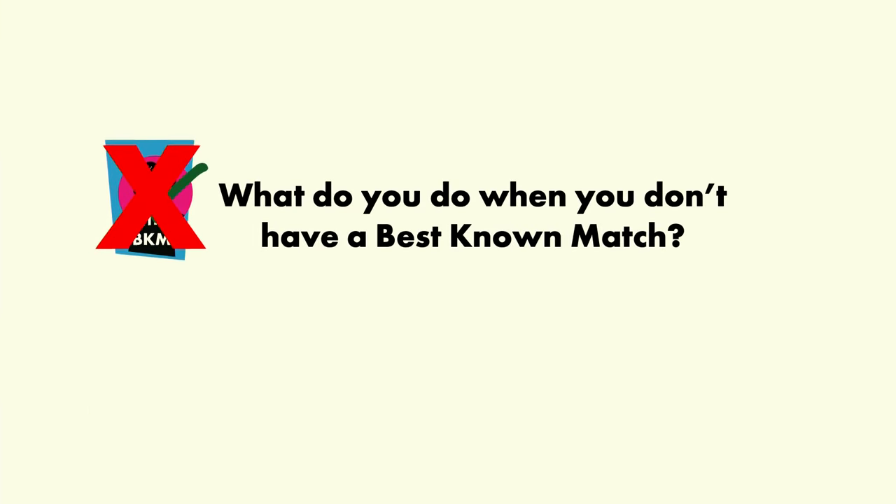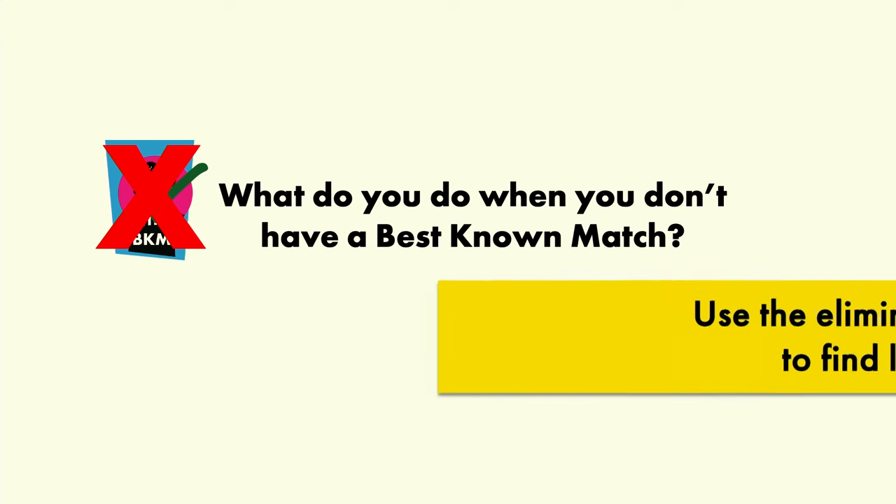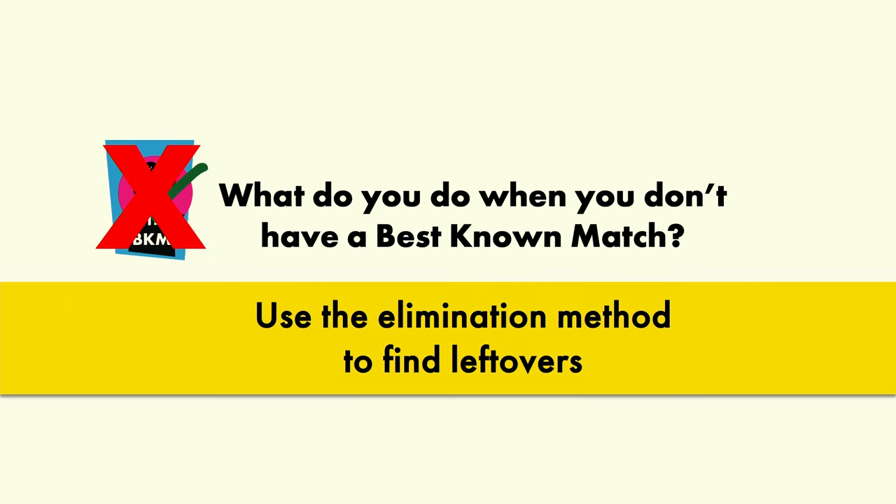What do we do when we don't have a best-known match? There are two strategies. One is what I call the elimination method — instead of directly pulling out just the matches you want, you get rid of all the other matches and the ones left over are the ones you wanted. The other method I call bottoms-up. It's a little more complicated and is part of my book.